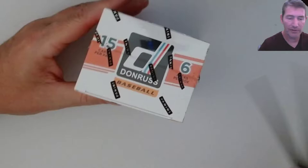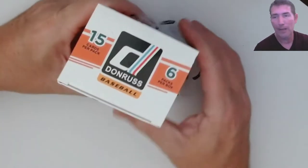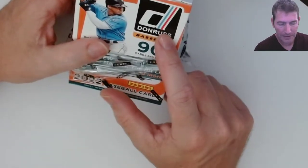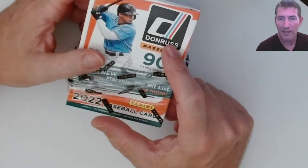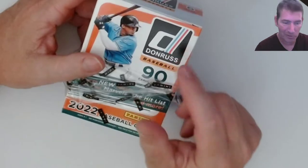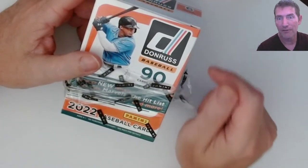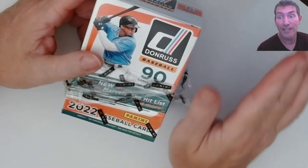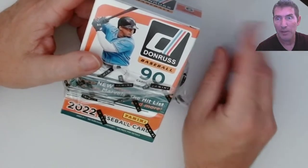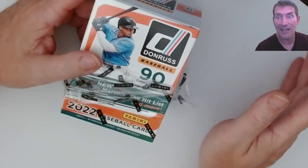I got into a break earlier this week for this stuff - a two-case hobby break. I wouldn't buy into a retail break personally unless it's like Optic Football or some megas. Out of those 32 hobby boxes I pulled a Vidal Brujan numbered auto - a serial numbered card to 99. Pulling a signature series rookie auto isn't that tough, but pulling a parallel version of that is really tough.